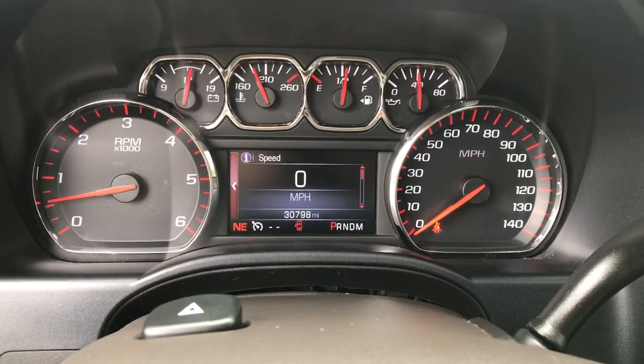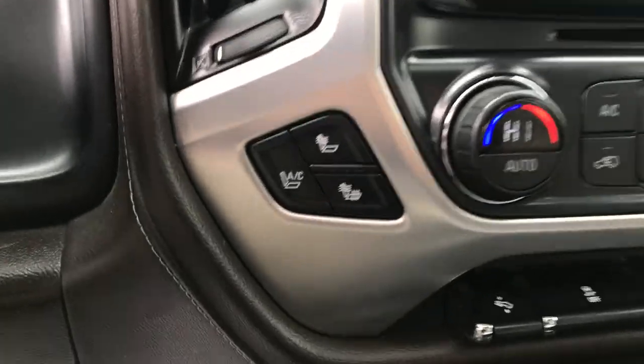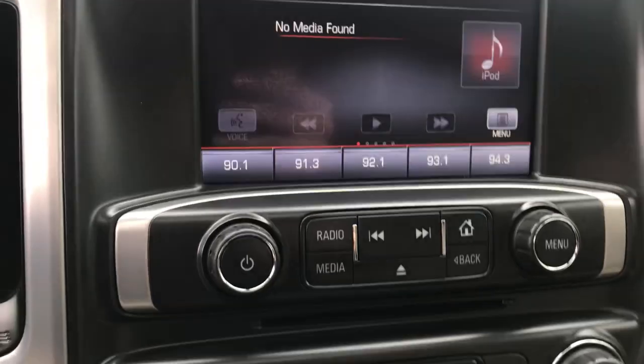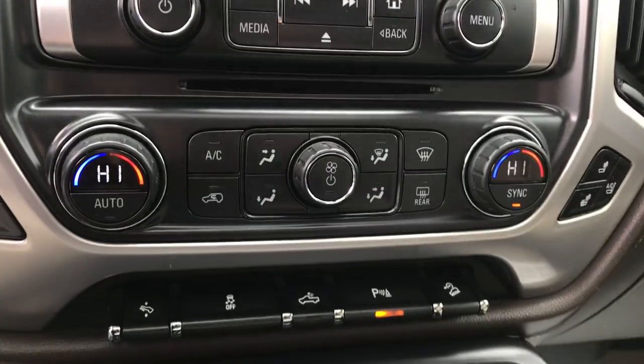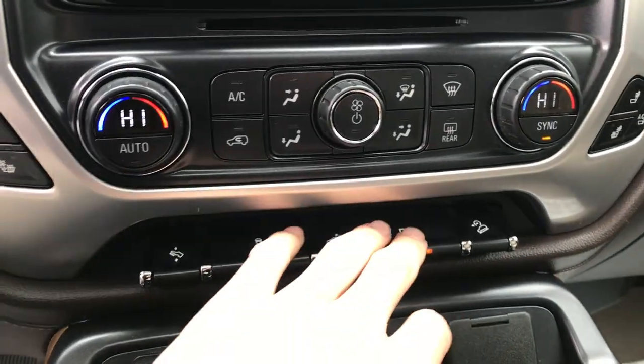You've got your gauges here — 30,798 miles. Over at the center stack, you've got your heated and cooled driver and front passenger seats, your infotainment screen with backup camera, functions for your radio, climate controls, power pedals, and park assist as well.